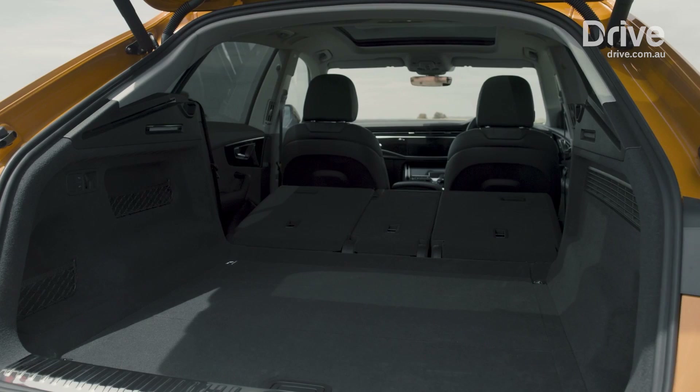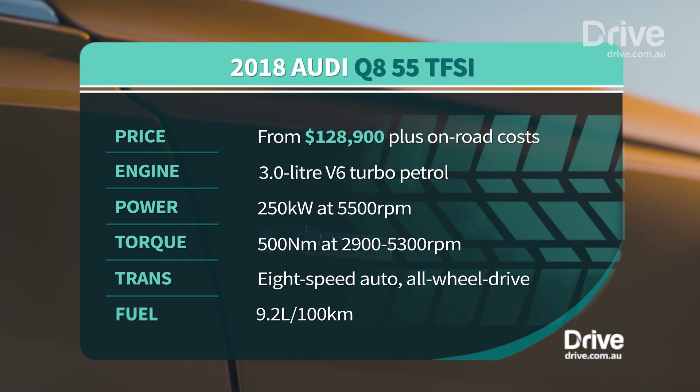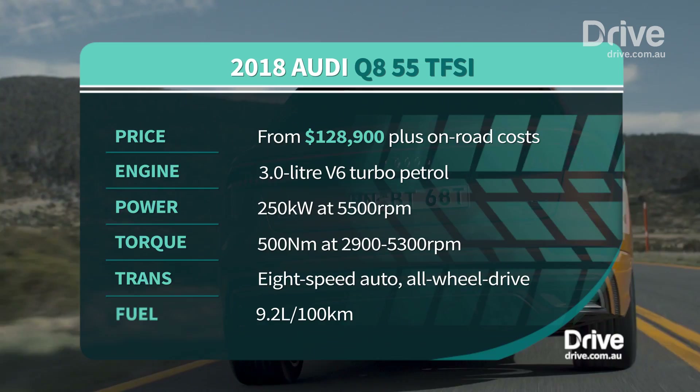Quattro all-wheel drive features as standard in the Q8. Unlike most of its rivals which offer a broad selection of engines, the Q8 is currently available with just one motor — a turbocharged three-litre V6 similar to what you'd find in the cheapest Porsche Cayenne or Audi's S4 and S5 performance cars. Paired with an eight-speed automatic transmission, the combination is good for 250 kilowatts and 500 newton metres.